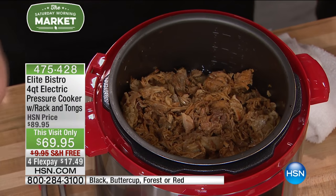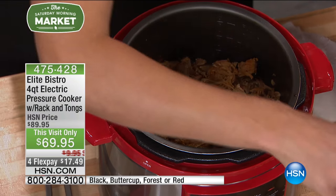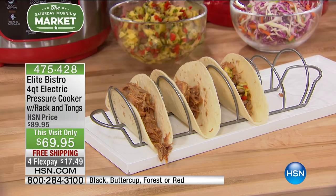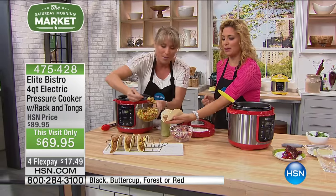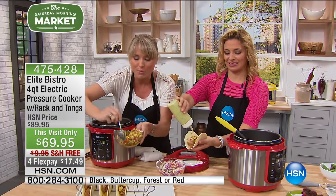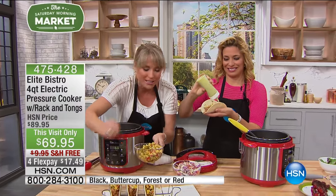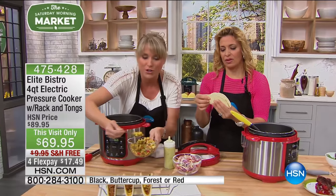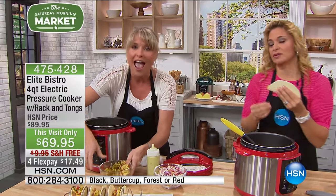We just did our gorgeous pulled pork — 35 minutes to the most beautiful pulled pork. I'm going to do a little fresh mango salsa on top. All you do is put the pork inside, add your liquid — whether that's broth, a can of beer if you're doing ribs, or soda — and you're good to go.